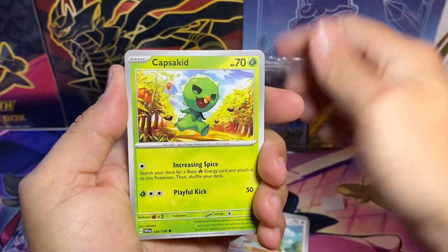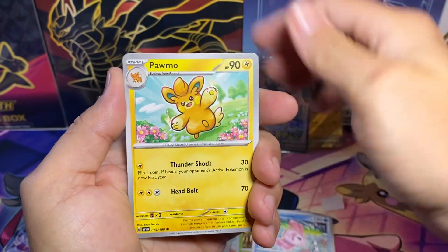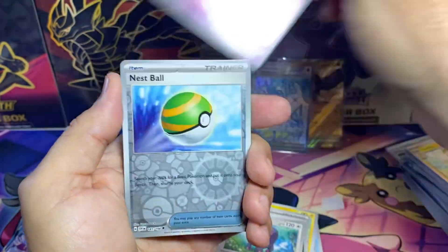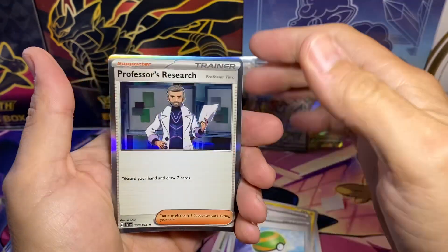Here we go — Capsychid, Palmo, Rocky Helmet, Linkalong, Nestball, and a Professor's Research.